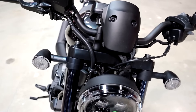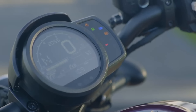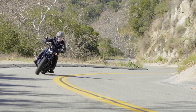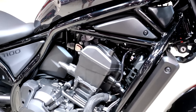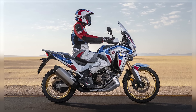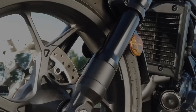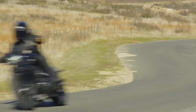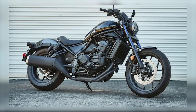Number 6: Honda Rebel 1100 DCT. The Honda Rebel 1100 DCT takes the core characteristics of a classic cruiser — comfort, power, and a laid-back riding position — and enhances them with cutting-edge technology. At its heart is a 1084 cc liquid-cooled parallel twin engine borrowed from Honda's legendary Africa Twin adventure bike, known for its strong, smooth power delivery and reliability, with plenty of torque for city cruising or long highway stretches.